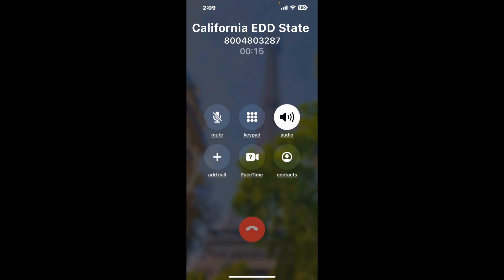Here is Claimr sending me a callback from California EDD State Disability Insurance SDI with an actual agent on the line. It is a paid version, but it definitely works. You can see a lot of reviews of it with a quick Google search. Let me know in the comments how it worked for you.